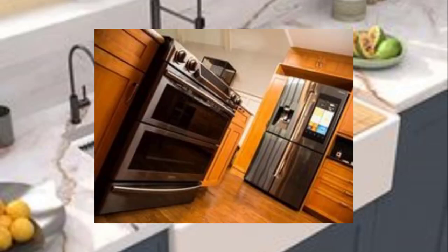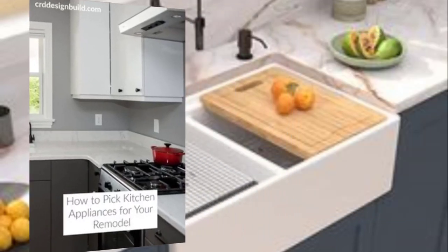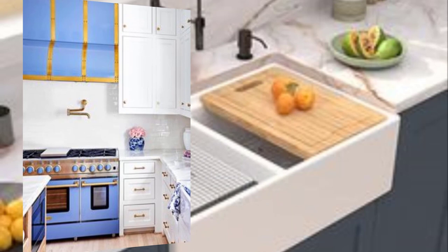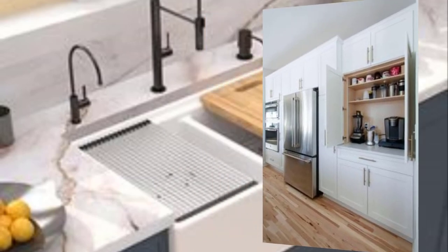Number six: invest in quality appliances. Minimalist design is often associated with luxury and high-end appliances. Consider investing in quality appliances like a built-in oven or a high-tech range hood.